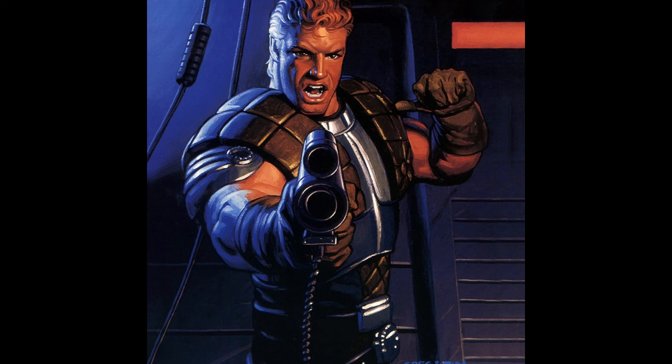Next up, we also have three figures from Shadows of the Empire, which have pretty much already been confirmed because Amazon actually leaked them — that's a Dash Rendar, a Luke, and a Leia from Shadows of the Empire. All three of these are pretty exciting. I know a lot of people are huge Shadows of the Empire fans, and getting figures like a Dash Rendar is going to be huge for the line. I think this is something we could see at New York Comic Con.